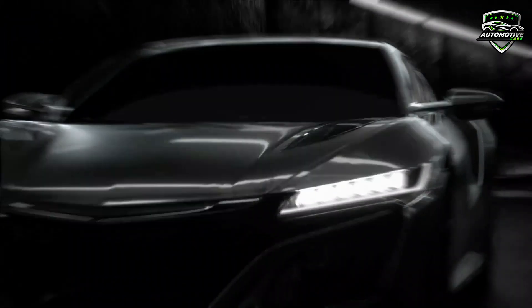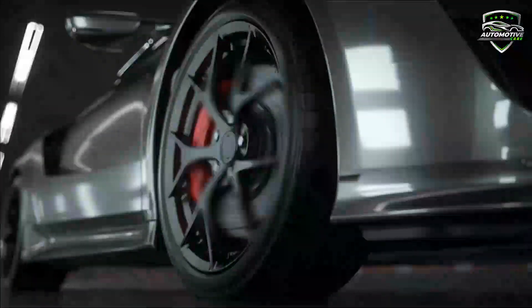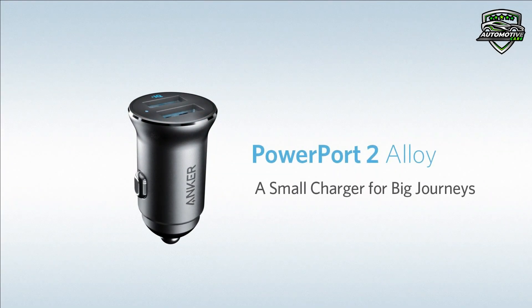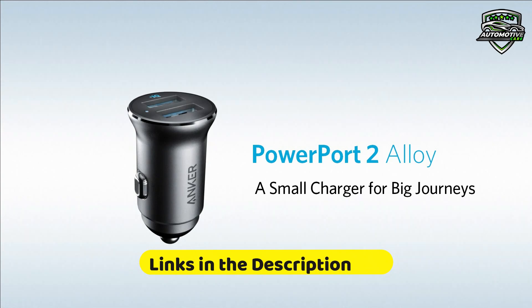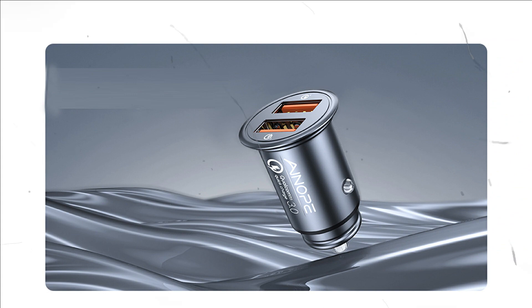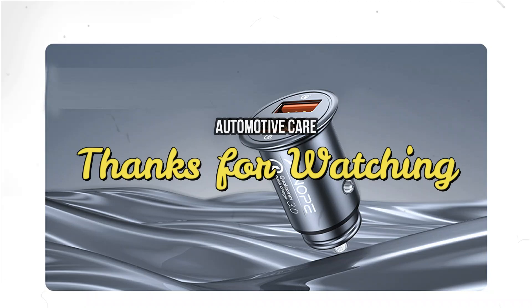No wider than a quarter, this charger takes up only as much space as it needs to charge two devices at once, and not a millimeter more. The ridged top allows instant, struggle-free plugging and unplugging. For more information, visit the link. All these five are the best USB car chargers — you can choose any one for your use. For any information about all these chargers, visit the links in the description box. Thanks for watching. We hope to see you guys in the next video with another automotive product. Goodbye.